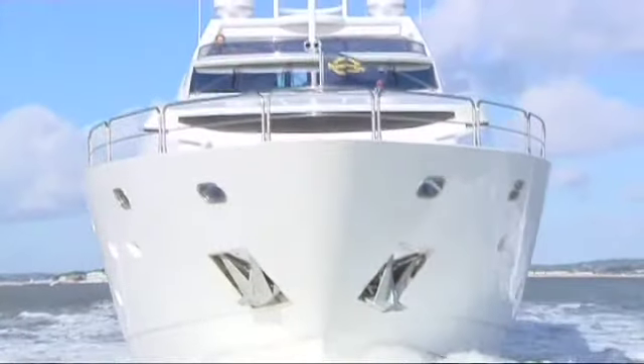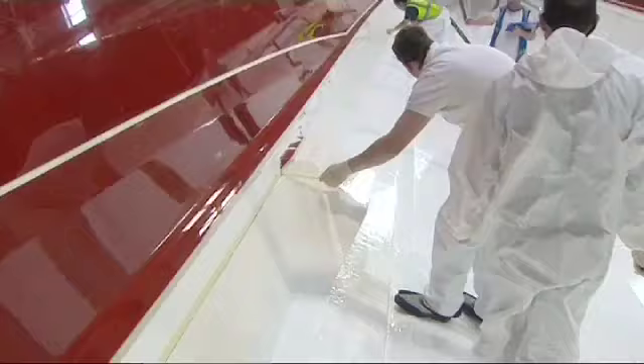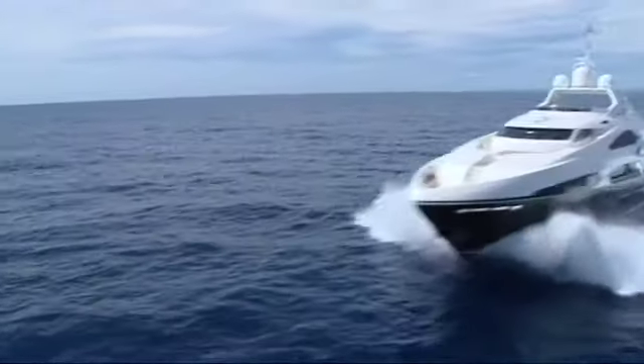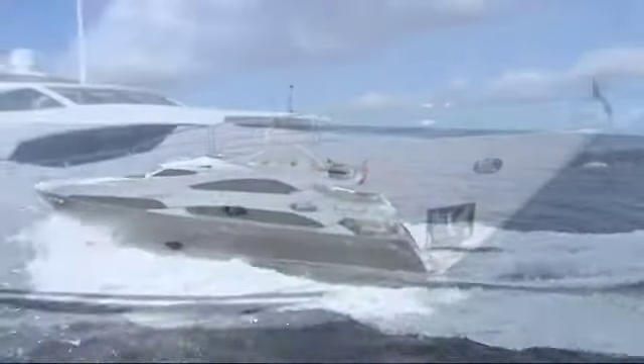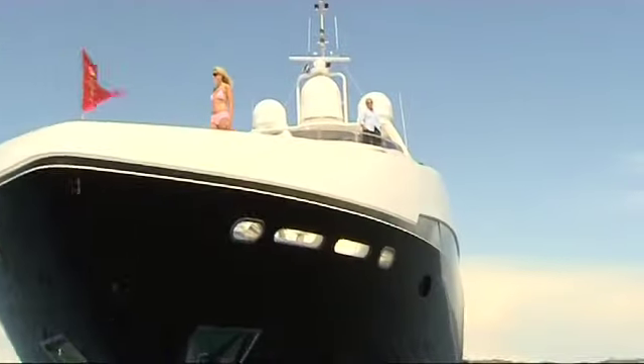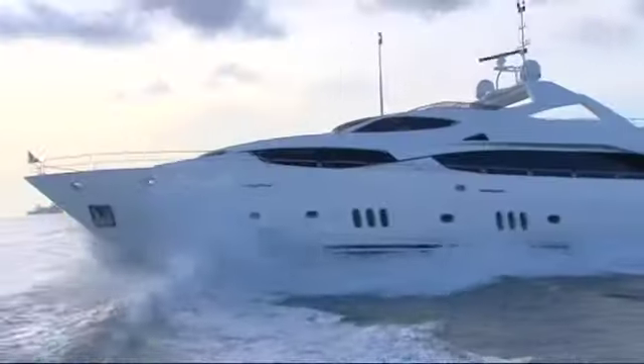One of the biggest tests facing Sunseeker designers in recent years has been how to guarantee race-boat performance in large boat design. Ensuring this balance takes careful planning and meticulous craftsmanship. Yachts like the awesome 37 and 34 metre are the result of painstaking adjustments to length and beam, relative to the relentless demand for increased internal space. Owners can now confidently expect greater accommodation, without sacrificing superior performance and handling, at all speeds, in any conditions.